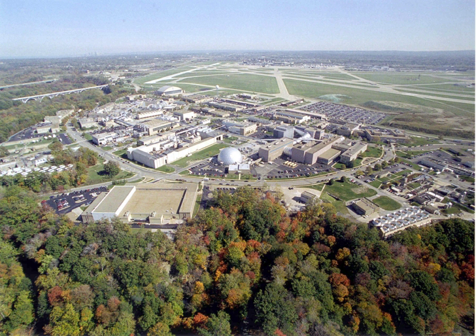The Zero Gravity Research Facility is a vertical vacuum chamber used for microgravity experiments. It was designated a National Historic Landmark in 1985. The facility uses vertical drop tests in a vacuum chamber to investigate the behavior of components, systems, liquids, gases, and combustion in such circumstances.